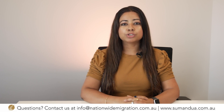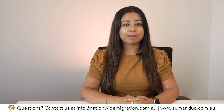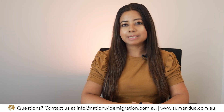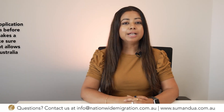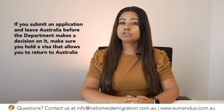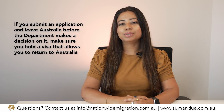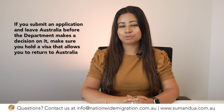The most commonly asked question we are getting is whether you can travel overseas while awaiting the outcome on your COVID-19 pandemic event visa application. If you submit an application and leave Australia before the department makes a decision on it, make sure you hold a visa that allows you to return to Australia.